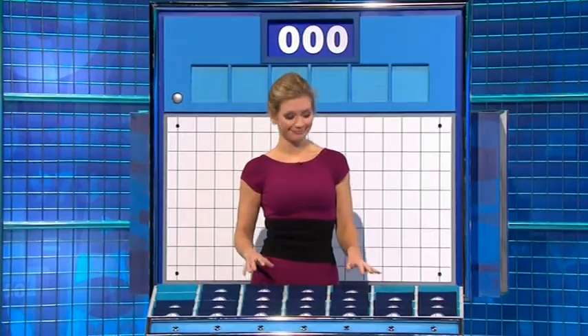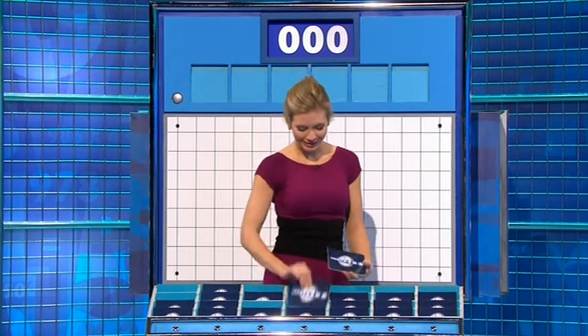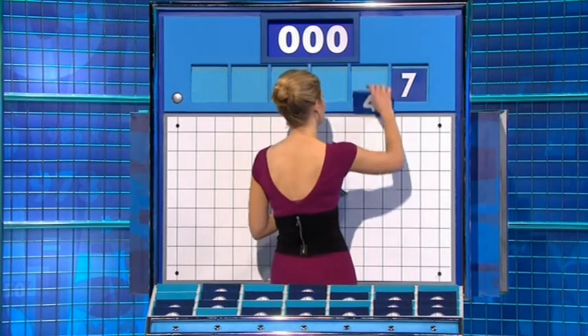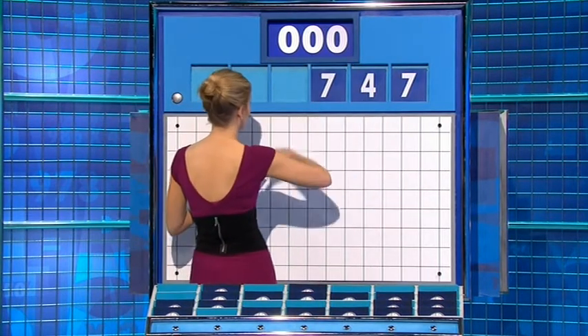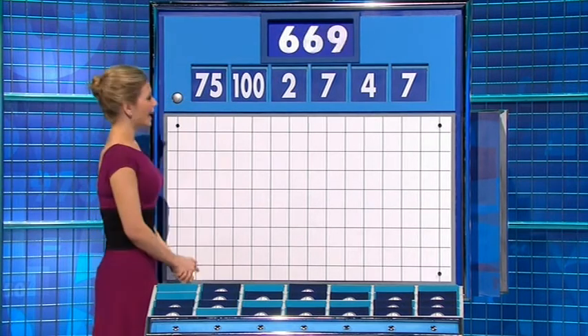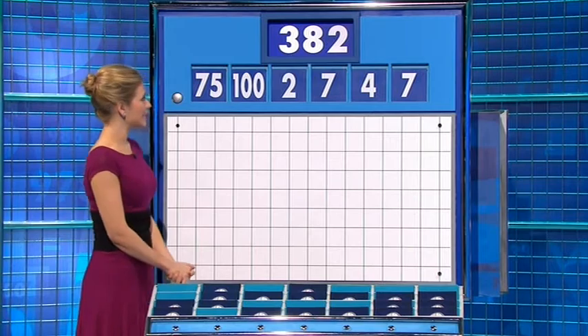Nicky: I have two big ones and four small ones please. You may. Thank you, Andy. Two large. For this round, the four small ones are seven, another seven, and two. And the large ones are 100 and 75. And your target — 382.